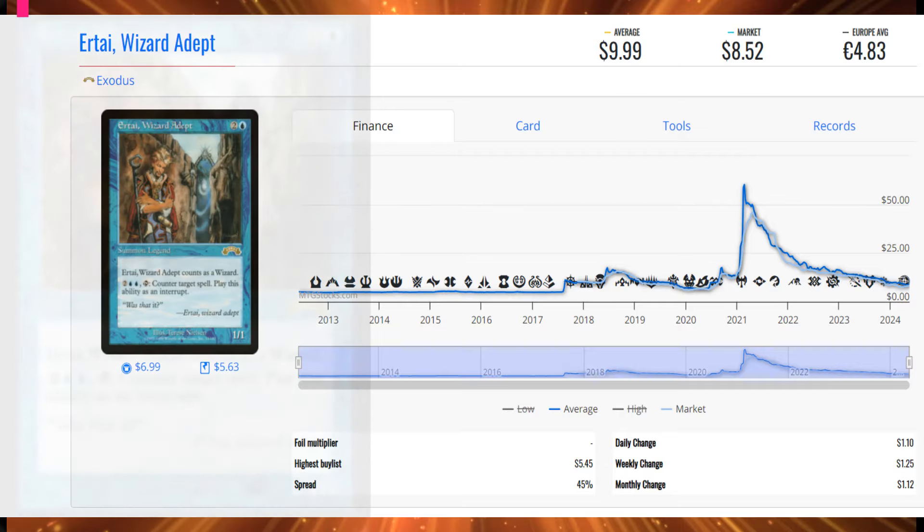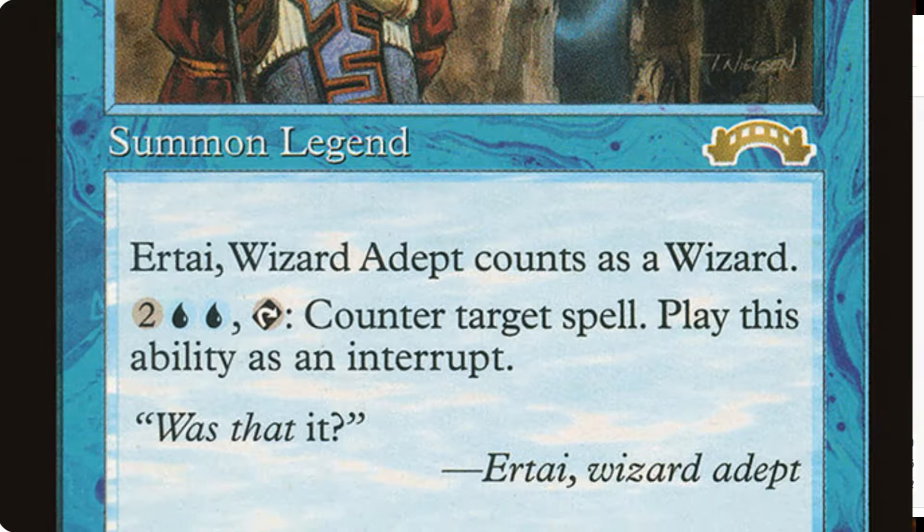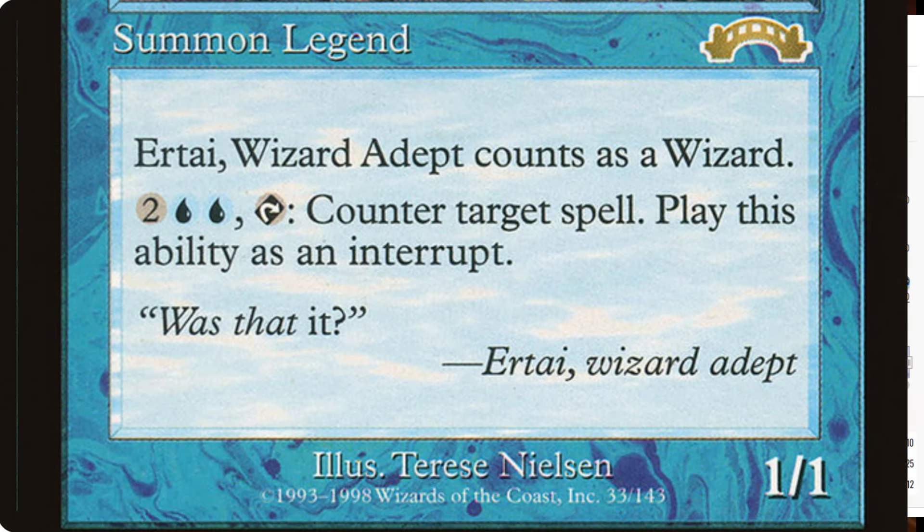Shout out to Daniel for letting me know this was coming up. Our next card taking the number two slot — for $9.99 a copy — is Urtai, the Adept Wizard. $1,268 in total sales for 127 copies. This is based on volume, not pricing. It's a Summon Legend 1/1 that counts as a wizard and can tap four mana to counter a target spell. There are lots of ways to untap creatures so you can counter multiple spells. I've always recommended buying four copies. It will slip back down — don't rush to get it, it's going to be around.